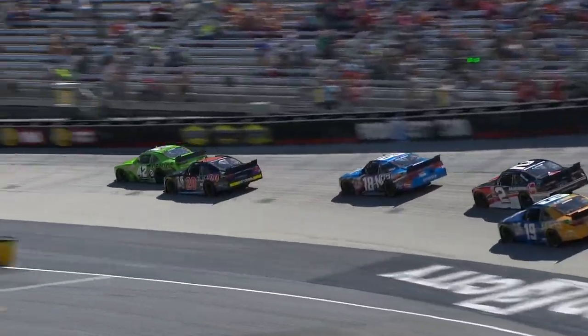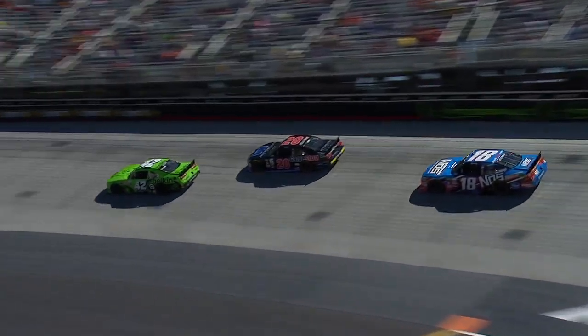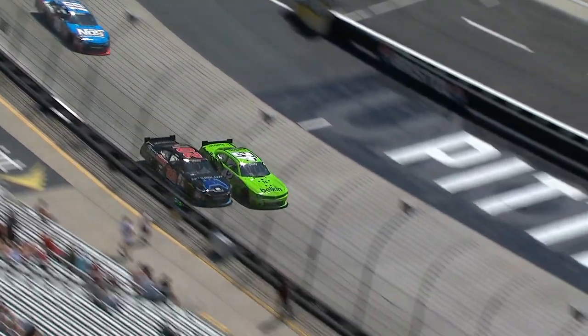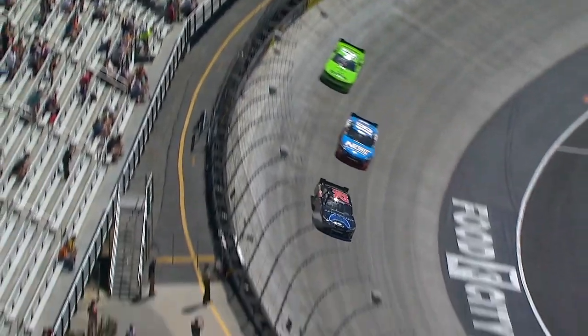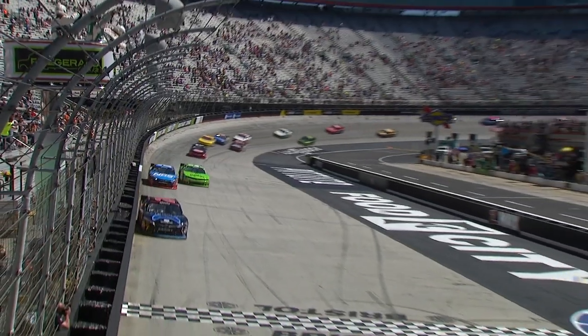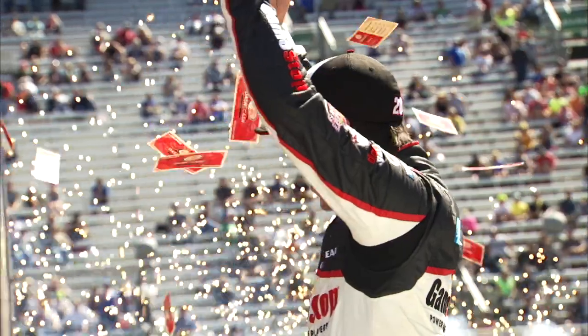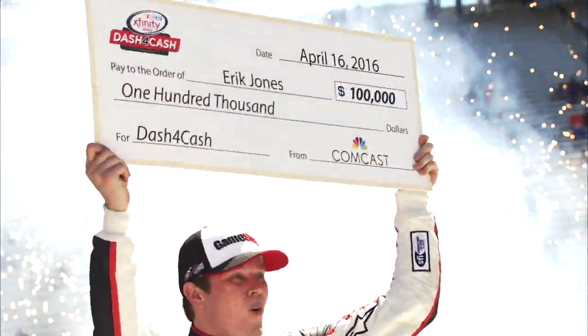After the final caution of the race, Eric Jones restarted fourth. He got by Daniel Suarez for the Dash for Cash spot, then made it by the 42 of Kyle Larson, who raced him hard, and his teammate Kyle Busch. Jones goes on to win the Dash for Cash $100,000 prize and the Fitzgerald Glider Kits 300, locking himself into the NASCAR Xfinity Series Chase.